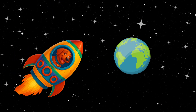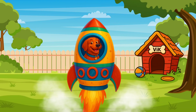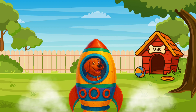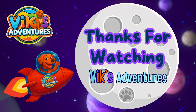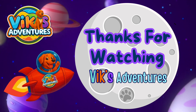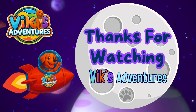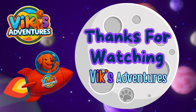It's time to go back home. Let's welcome Vic home. Are you ready? Let's say welcome home, Vic, together. Welcome home, Vic! Vic is so proud and thankful for you today. You helped him out on his big space adventure and we learned the whole solar system. Good job! We'll see you next time on Vic's Adventures for a new adventure!